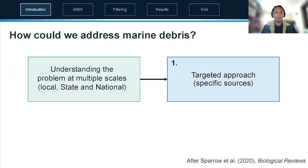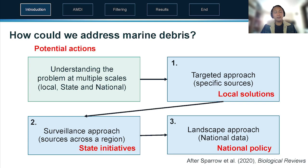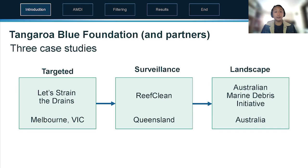So how do we address marine debris? We need to understand the problem at multiple scales. For example, we could look at a targeted approach to see specific sources locally, a surveillance approach where we look across an entire region, or a landscape approach where we understand the full big picture. This is important because we can form specific management actions depending on the scale — for example a targeted approach can inform local solutions like where to put the gross pollutant trap or the bins, while state initiatives benefit from a surveillance approach across New South Wales, and the landscape approach informs national policy.